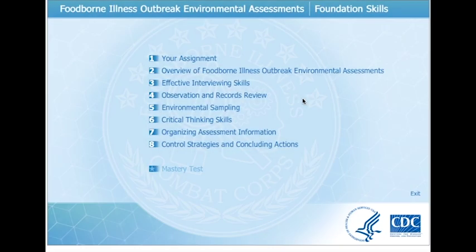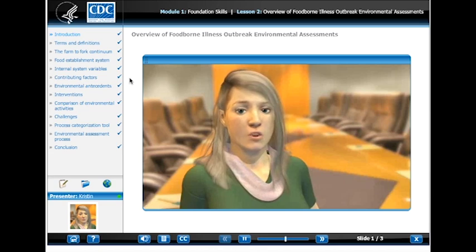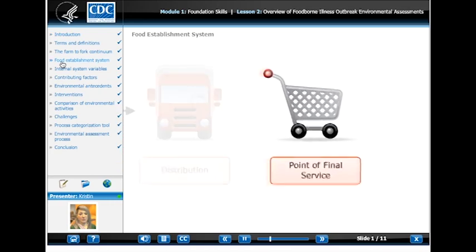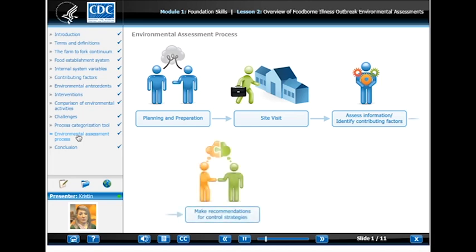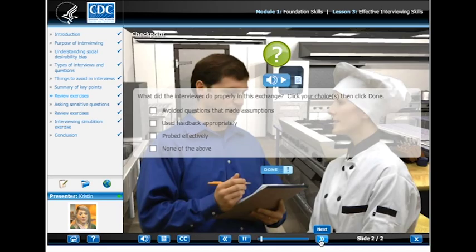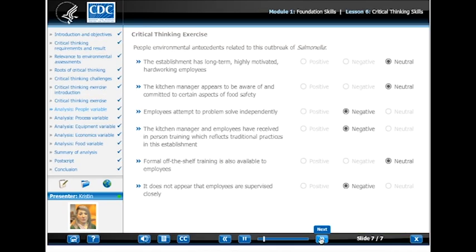The CDC's Environmental Assessment Training Series, EATS, is a self-paced online simulation for anyone looking for a complete package of information on environmental assessments. The training is guided by a virtual avatar which takes you through identifying an outbreak's environmental causes, recommending appropriate control measures, and practicing virtual environmental assessments. The training covers a variety of topics and will get you prepared for conducting an environmental assessment. This could also be great when used as a group training, and it offers continuing education credits for those interested.